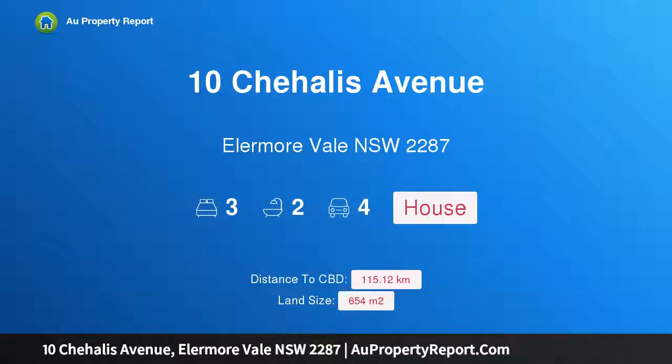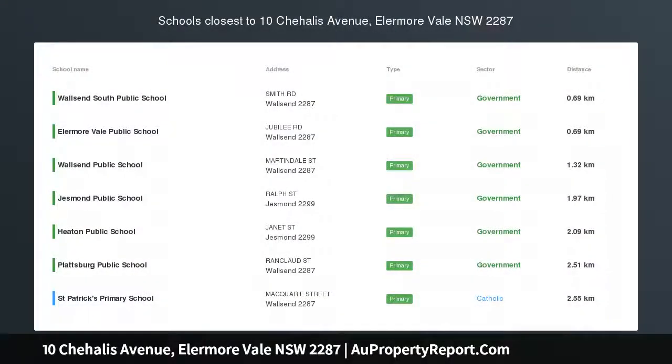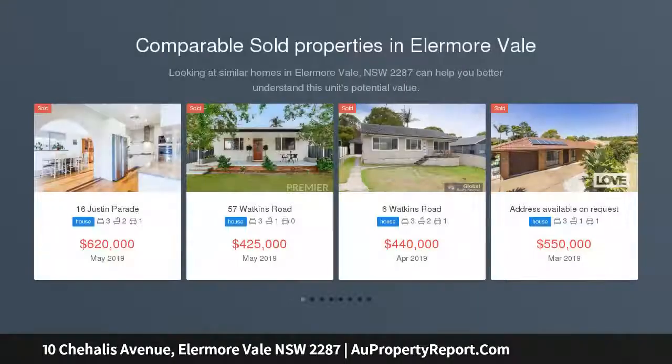Hi, I am glad to introduce Property 10 Chehalis Avenue, Elermore Vale, New South Wales, 2287. Four-car garage and superb alfresco spaces in Silver Stream Estate.